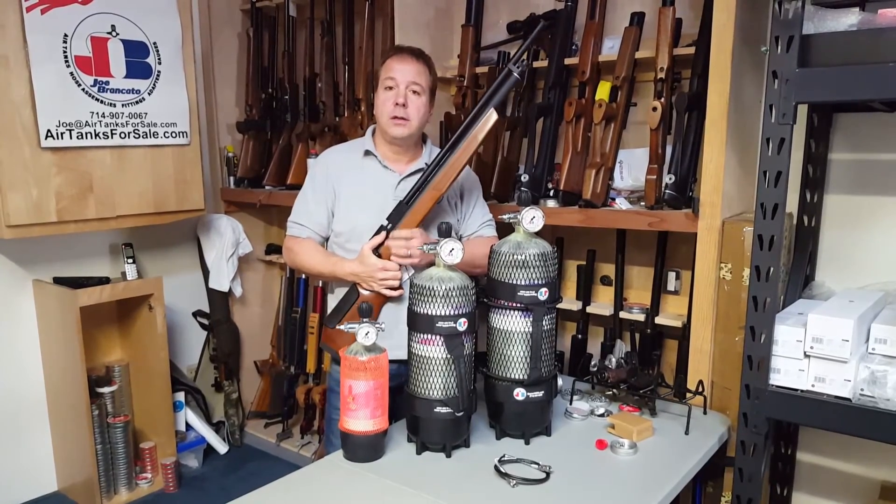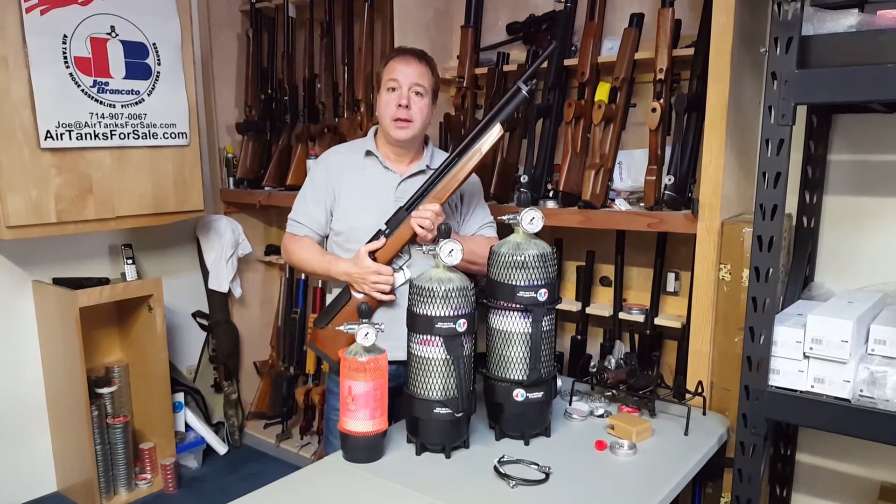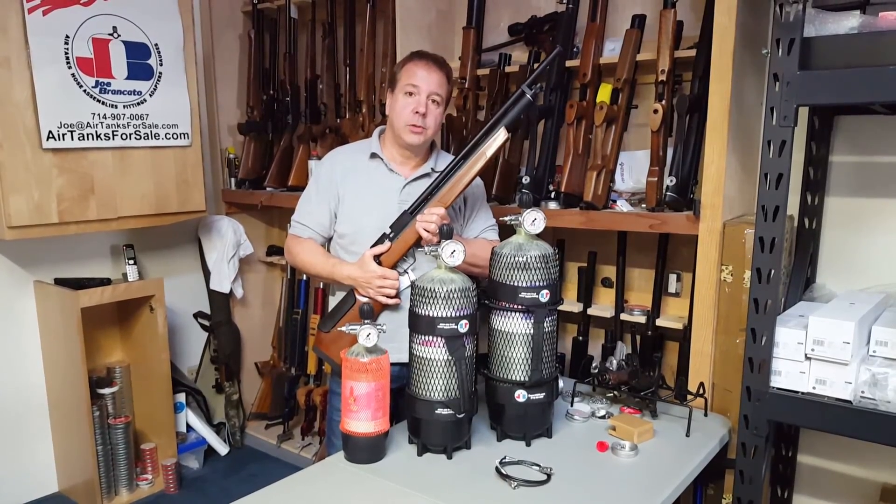If all else fails, give us a call at airtanksforsale.com and we'll be happy to take care of you. Take care and God bless, from Joe Brancato.